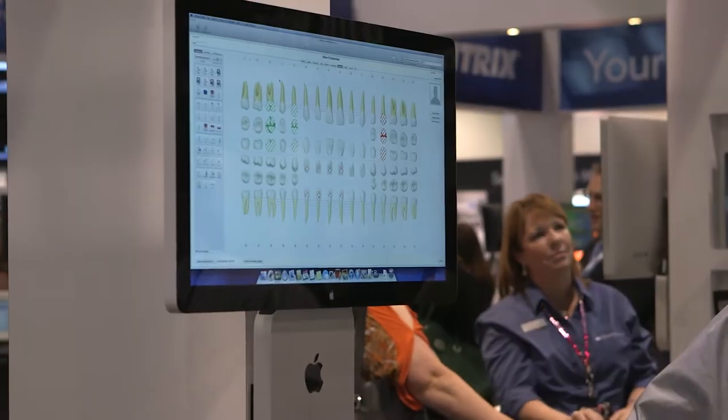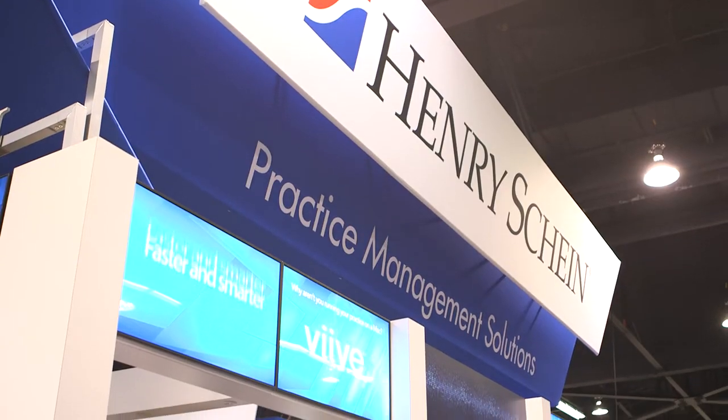My name is Jimmy Newton. I am a core product specialist at Henry Schein and I'm here at the CDA show to demo VIVE. Henry Schein is the leader in practice management software in the dental industry and it's been a great opportunity now for Mac enthusiasts to find that software at Henry Schein.